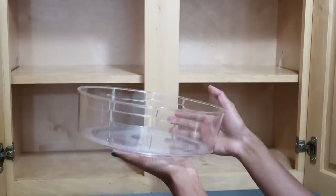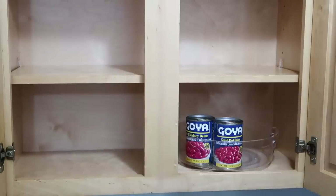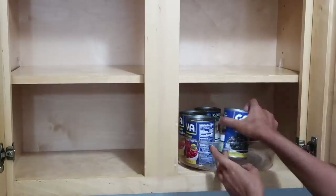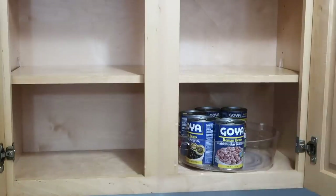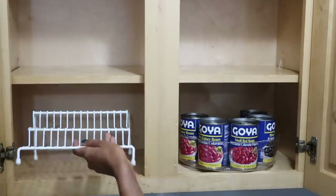Back at it again with my turntables — I told you guys I am obsessed with these. I got like 10 of them and I just keep using them. I'm going to be organizing all the cans on one and all my spices in this little white rack that I got from Family Dollar.